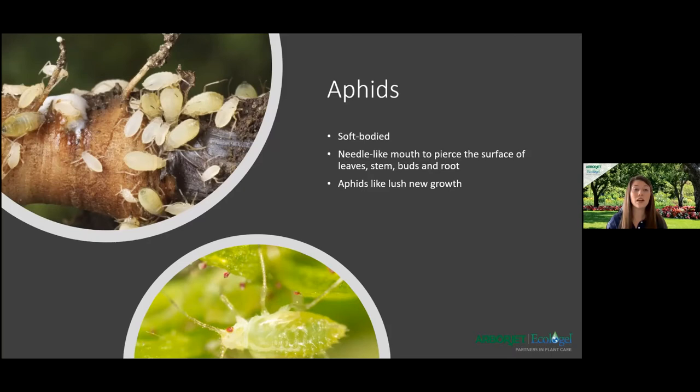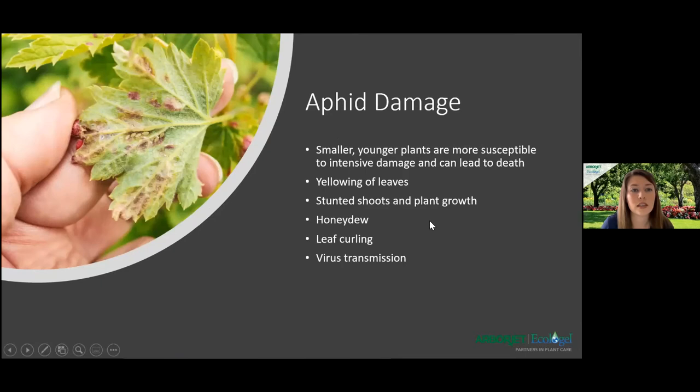When aphids detect a predator, they can produce a chemical that warns all the other aphids — similar to how ants communicate through pheromones. They try to walk or fly away, but they're not very good at it, so predatory bugs can eat them easily. Even small wasps and spiders take care of them. Aphids are usually found underneath the leaves, where they can hide from the top. The damage they cause includes yellowing of leaves, honeydew deposits, leaf curling, and even virus transmission. Since they do piercing-sucking feeding, they transfer disease from plant to plant very easily.